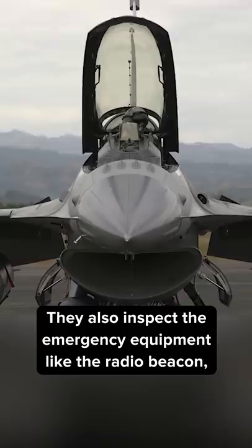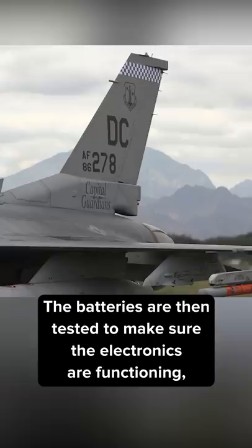They also inspect the emergency equipment like the radio beacon, the emergency oxygen, and of course the ejection seat. The batteries are then tested to make sure the electronics are functioning, and now it's finally time to start the engine.